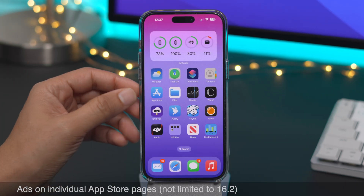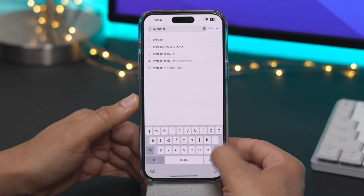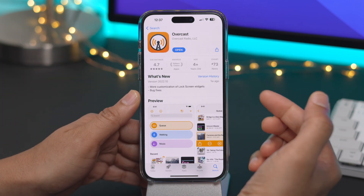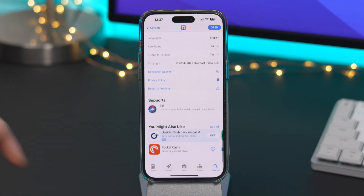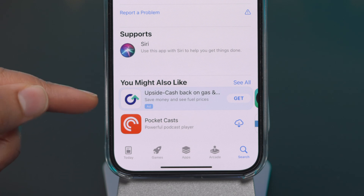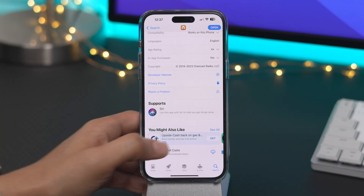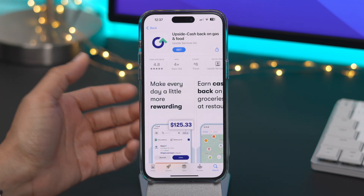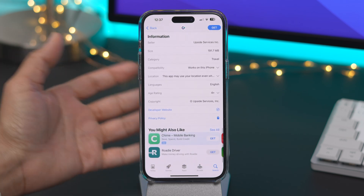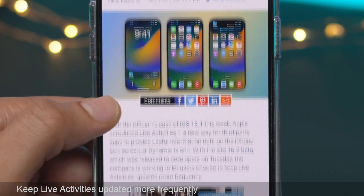Now this feature isn't limited to 16.2, but there are now ads on individual App Store pages. Whereas before you had search ads at the top, now when you go into an actual App Store page and scroll down, you'll see under 'You Might Like' an advertisement. Previously there were even gambling apps and there was an outrage, and Apple removed those particular types of ads. But what do you think about having ads on actual App Store pages? Let me know.